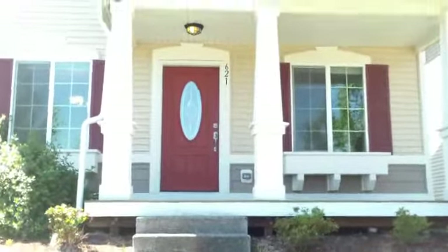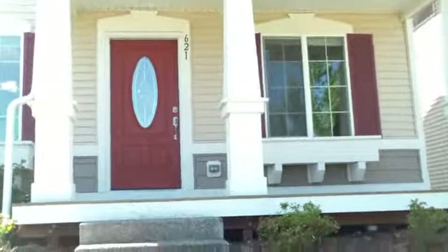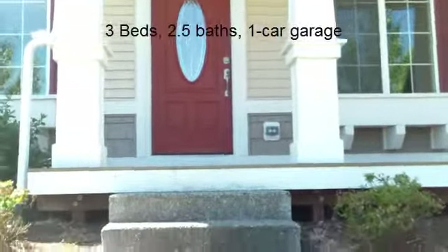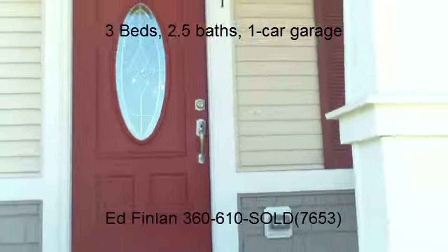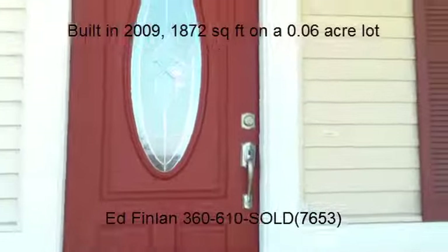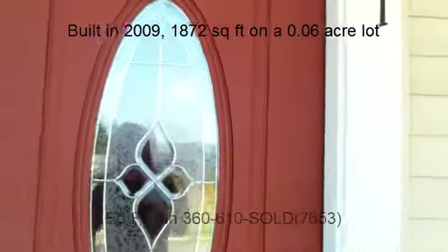This home is three bedrooms and an office, two and a half baths, around 1,600–1,700 square feet if I remember right. Fairly new home.